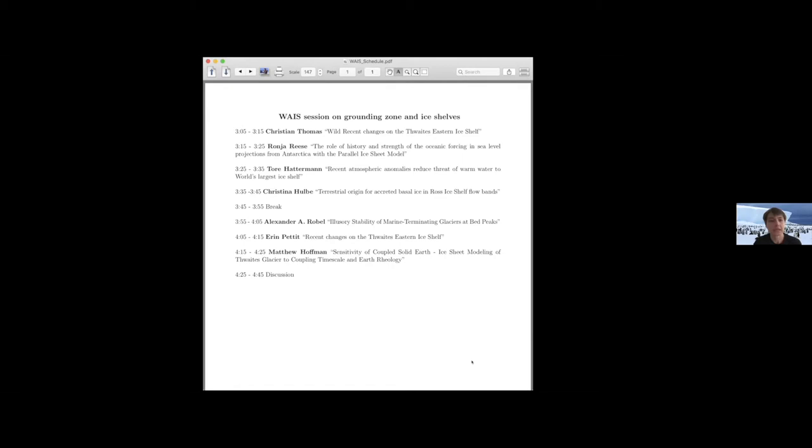You can see the schedule for this session on your screen. Talks are 10 minutes — eight-minute talks and two minutes of very brief questions with the exchange of presenters. By a long-standing tradition of WAIS meetings, we'll have an extended discussion after all talks, after the last talk of this session given by Matt Hoffman. All presenters will be available to answer any questions.